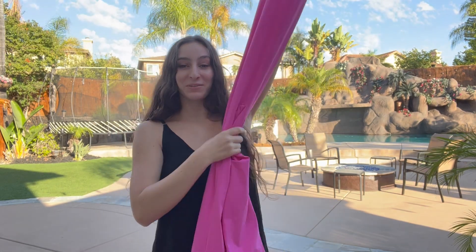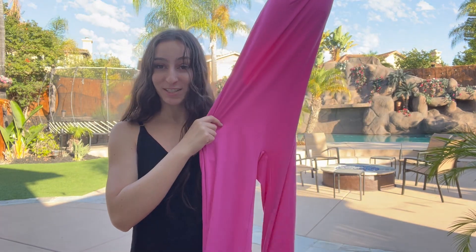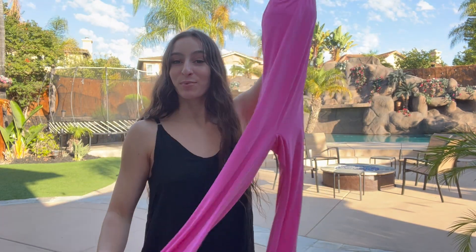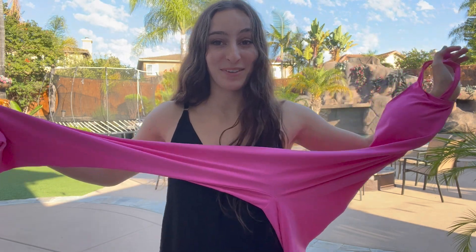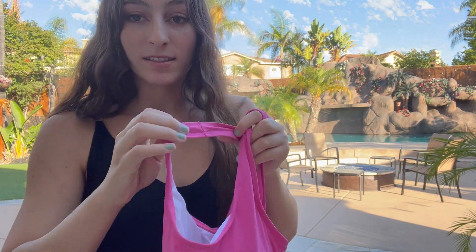Hello, and today I have this absolutely adorable pink jumpsuit. As you can see, it's super cute. Going over the design aspect, there are a million different portions of this jumpsuit that make it so fabulous. It has these flared legs, which are really on trend right now, as well as double line sleeves.